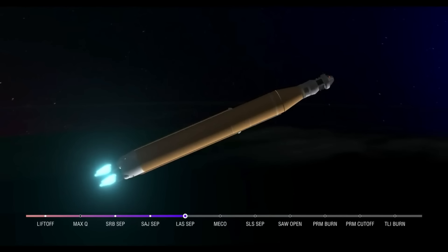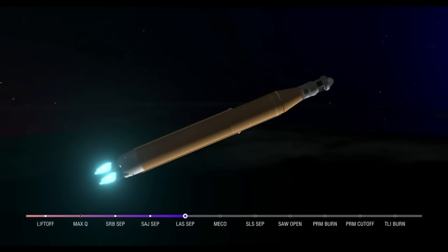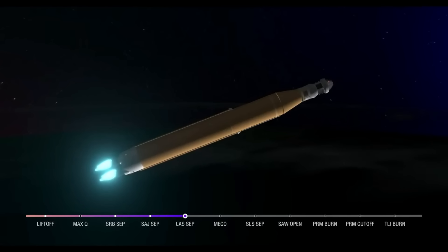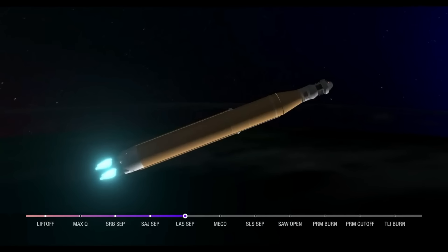We're 4 minutes and 16 seconds into the flight of Artemis I. So far we've had a clean ascent. We saw those solid rocket boosters jettison about 2 minutes and 11 seconds after liftoff. Shortly after, we had the service module fairing panels separate as well as the launch abort system, which was inert for this flight except to perform this separation. Those four core stage engines continue to fire, now traveling over 6,800 miles per hour, 229 miles downrange.